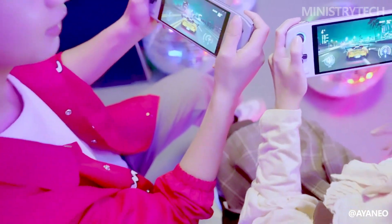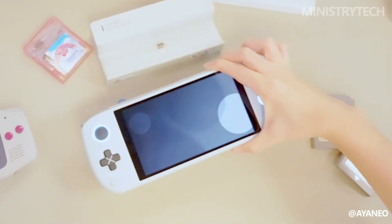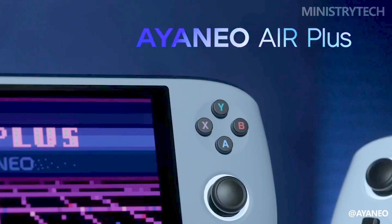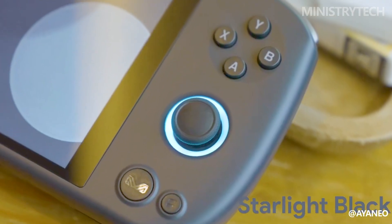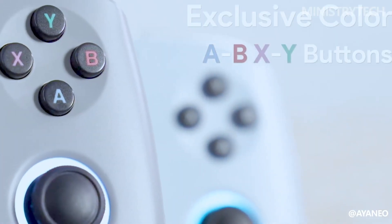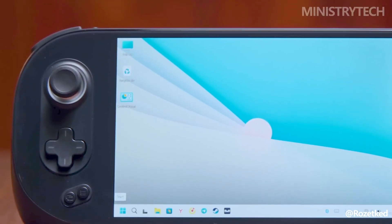In addition to the new AYA NEO 2S, the company promises updates for current handhelds. A free speaker upgrade will be provided for the AYA NEO Air, and purchasers of the AYA NEO 2 and AYA NEO Geek will receive a complementary cooling module that can reduce temperatures by 12 degrees. Buyers of the AYA NEO 2 may also receive a motherboard upgrade in the future, and those who purchase the AYA NEO Air Plus will automatically switch from the 6800U to the 7000 series chip.